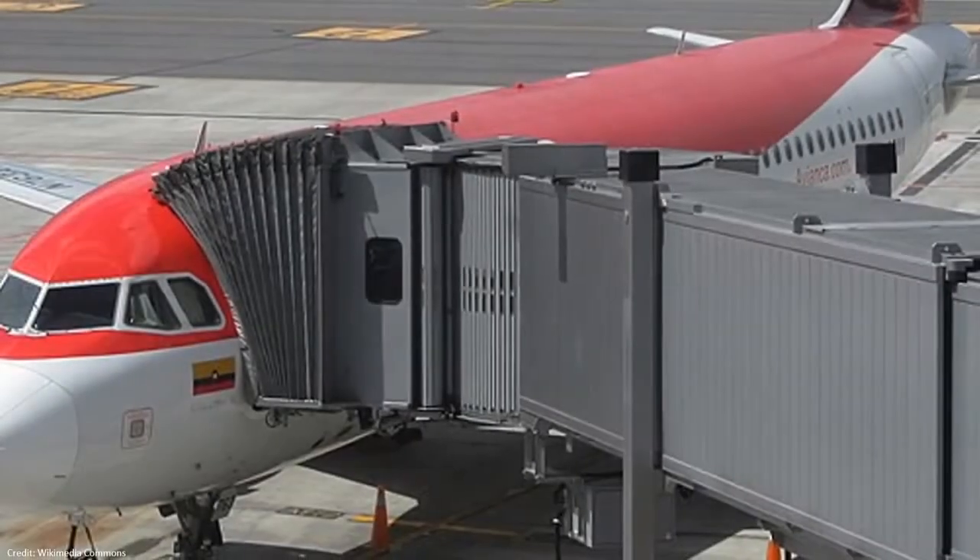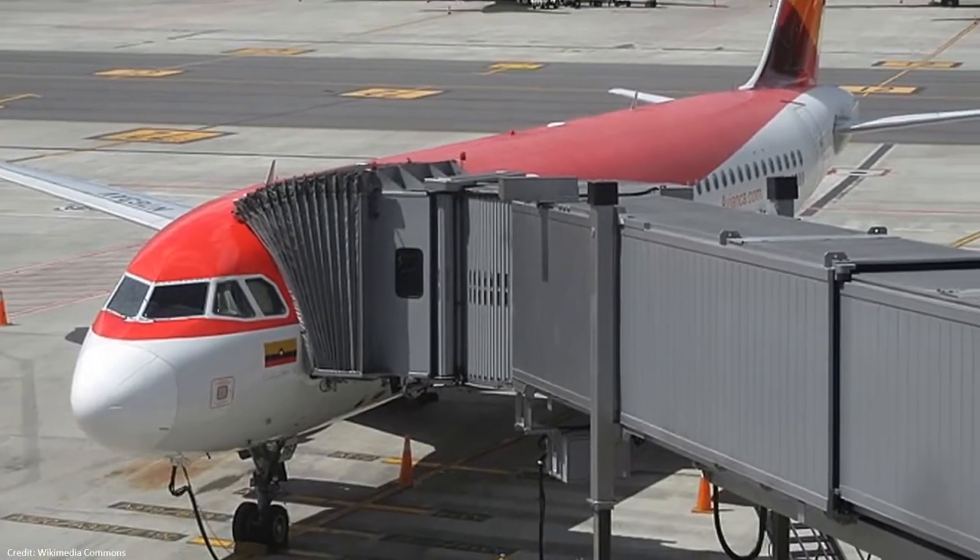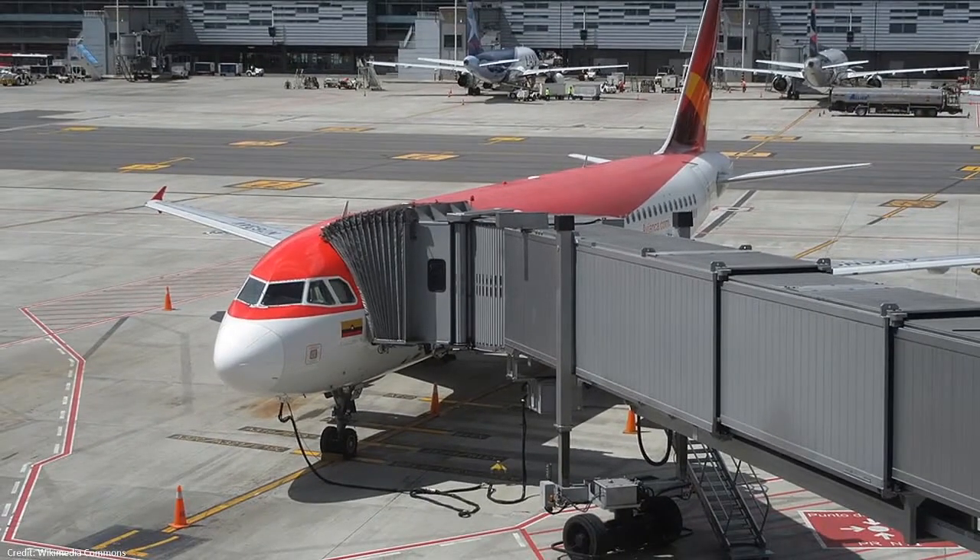The purpose of a passenger boarding bridge is to provide a comfortable path for passengers to board the airplane without leaving the airport building.